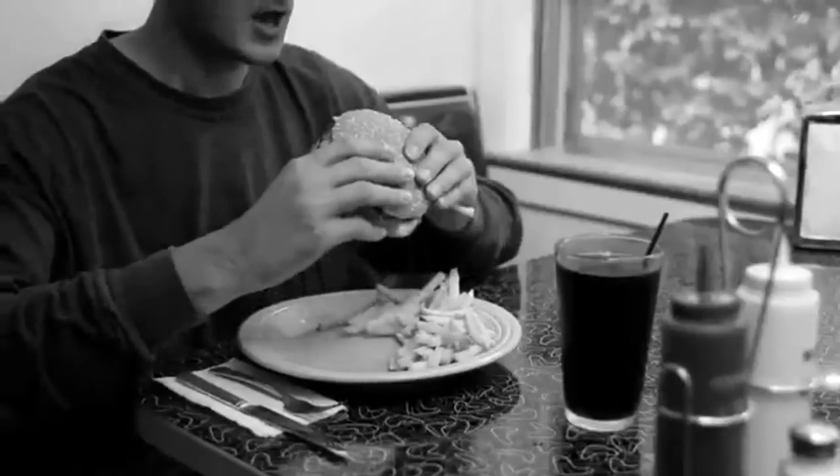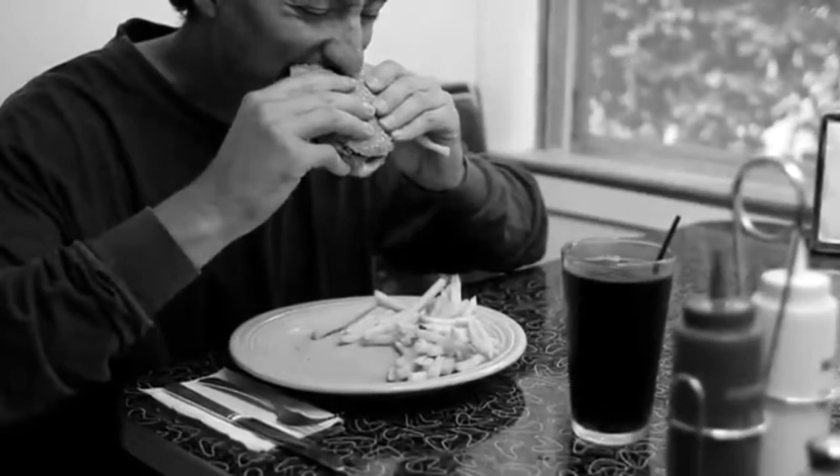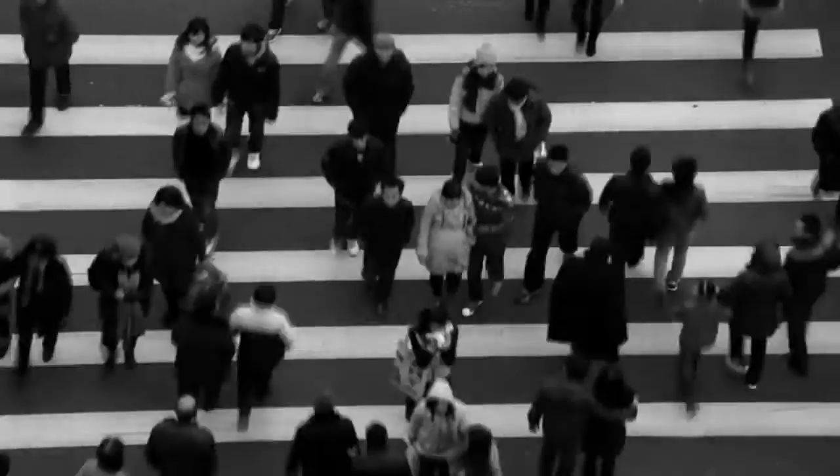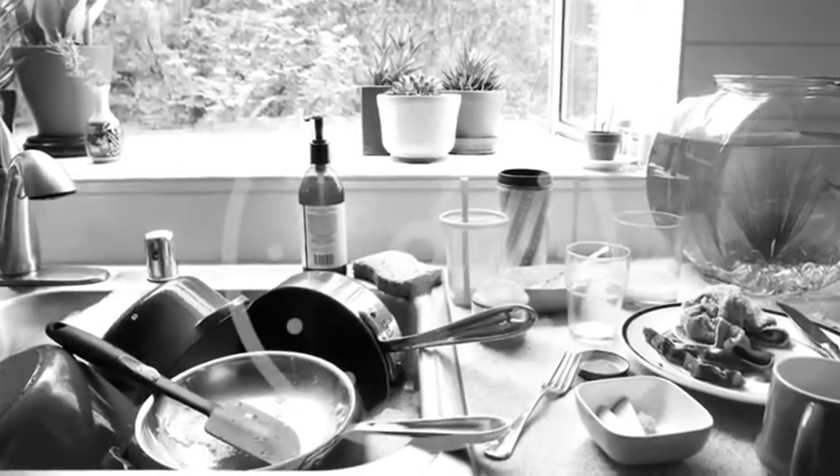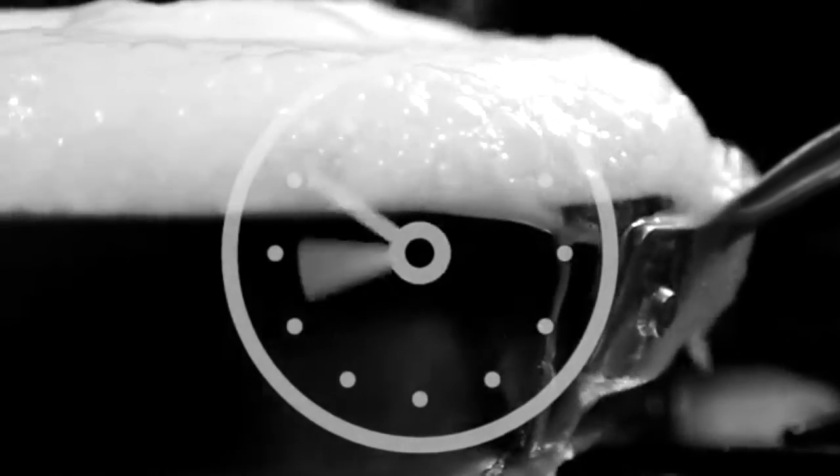Life moves faster each day and we make sacrifices just to keep up — none more so than in the kitchen. This hurried lifestyle means having to eat hastily thrown together meals and on-the-go processed foods. As a result, your health and that of your family takes a back seat, and for a growing family, this is unacceptable.